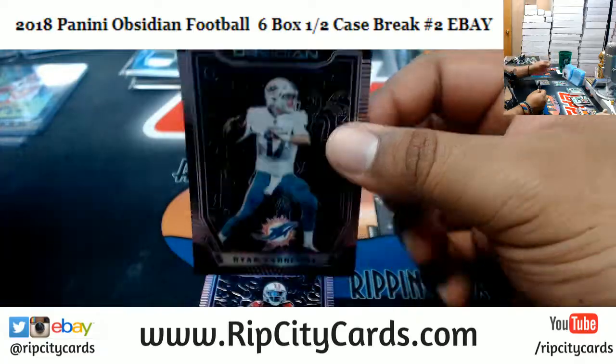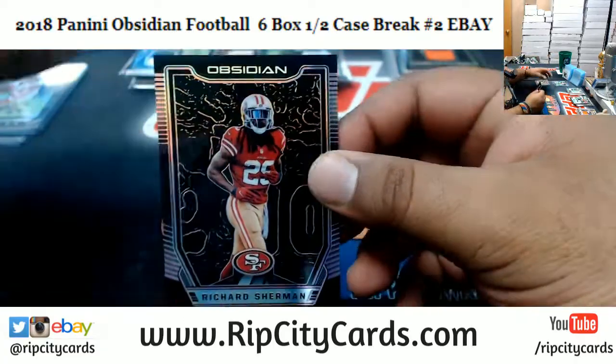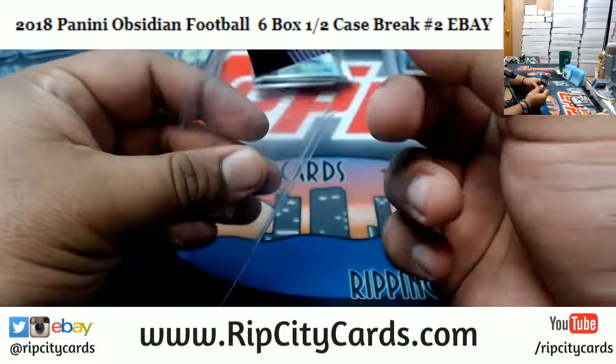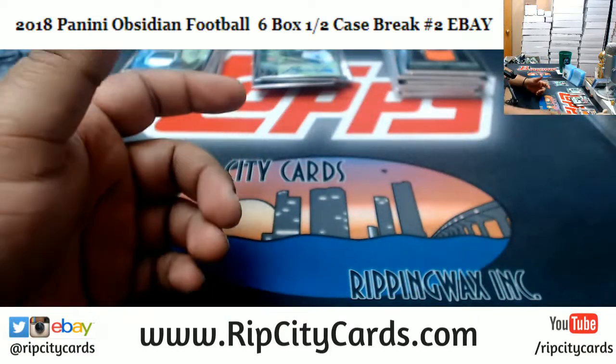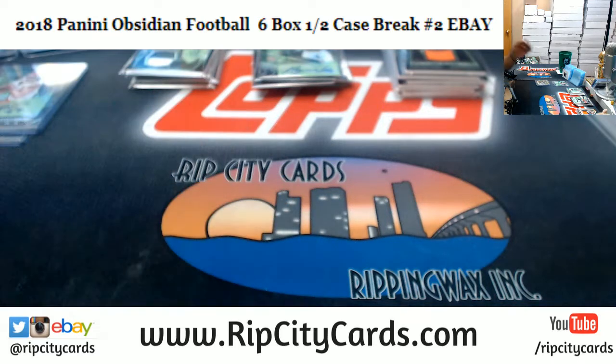Ryan Tannehill of the Dolphins, numbered to 75 — I hate Ryan Tannehill. Richard Sherman of the Niners, numbered to 75, to finish the break. I'm a Dolphin fan so I'm allowed to say that. I am not big on Ryan Tannehill.